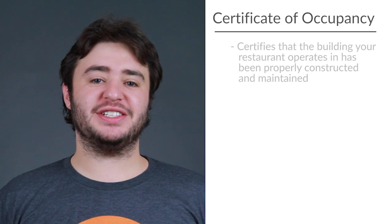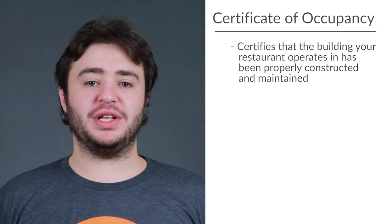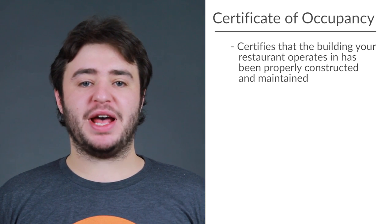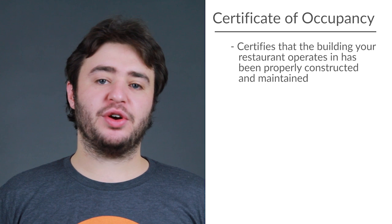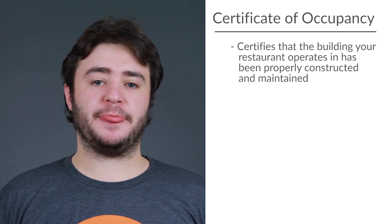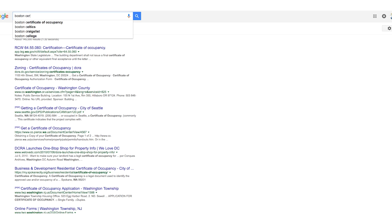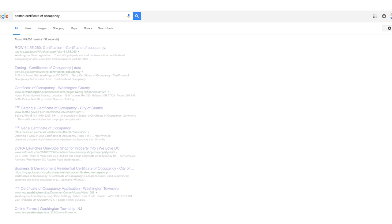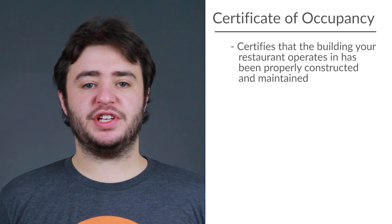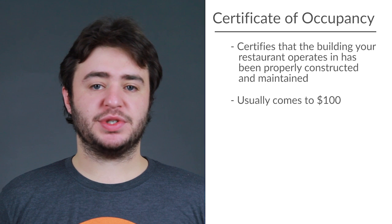A Certificate of Occupancy certifies that the building your restaurant operates in has been properly constructed and maintained. Once your location has passed the final building inspection, the local building or zoning department in your city will issue the Certificate of Occupancy. Getting this certificate varies for every area. Like the business license, search for your state and Certificate of Occupancy and just follow the steps on your local government's website. This certificate isn't too pricey — it usually comes to $100.